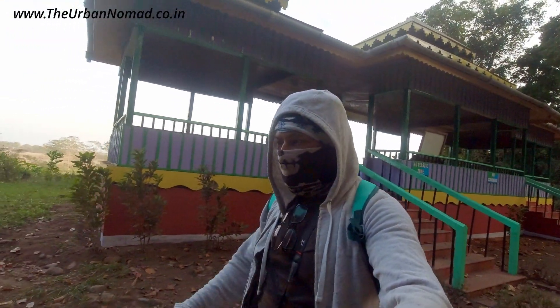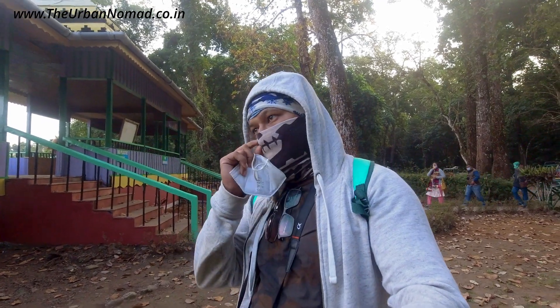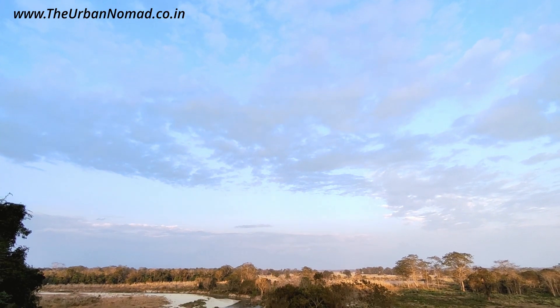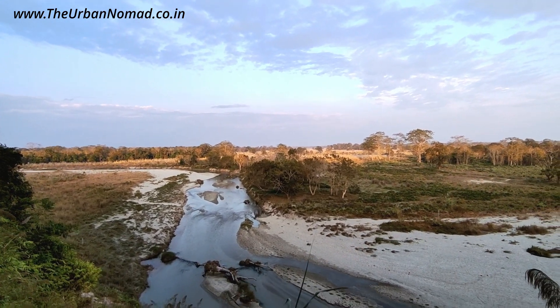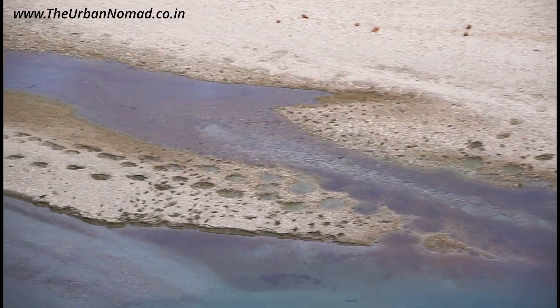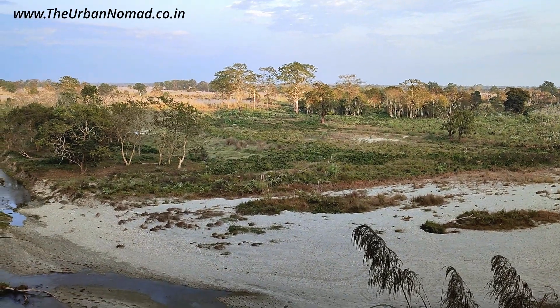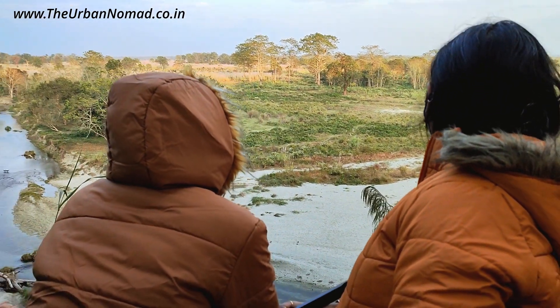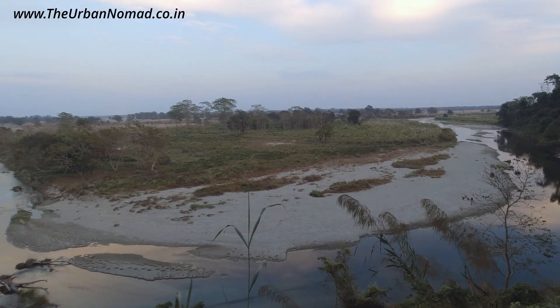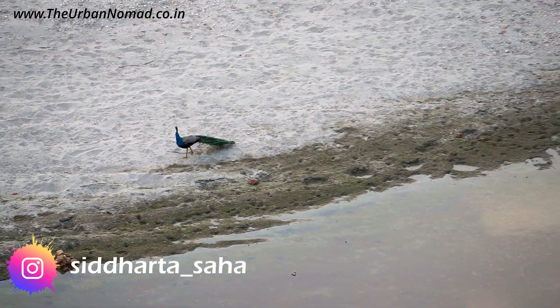Behind me is the famous Jatrapushad Watchtower, which is a prime tourist attraction of Dooars, and people say the chance of spotting animals is highest at Jatrapushad out of all the locations in Gorumara. There was no sign of animals yet but we could see plenty of footmarks of elephants and others, which means they do come here to drink water in the Murti River. Nevertheless, the view of the river, valley and jungle during the golden hour was priceless. Friends, to send your queries and follow our travel stories in near real time, follow us on Instagram — the link is provided in the description.